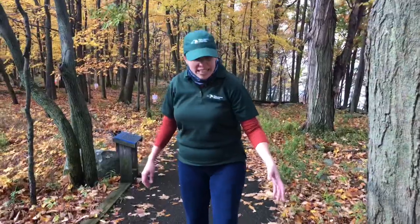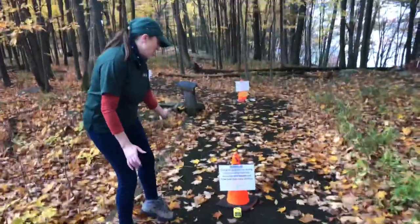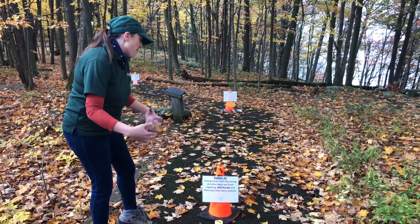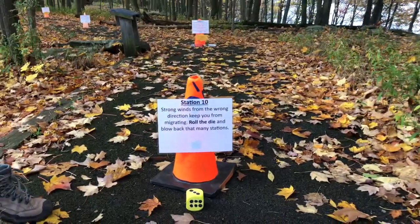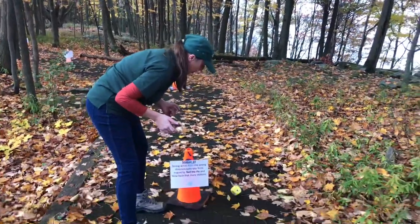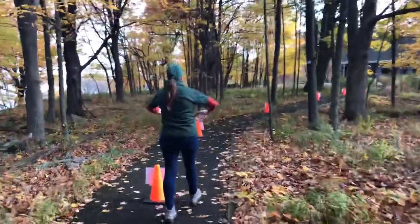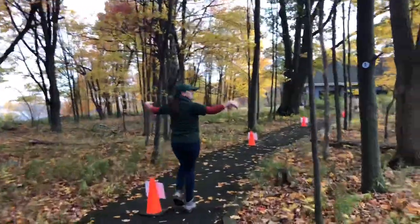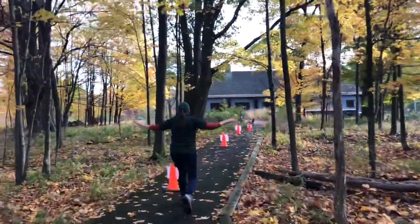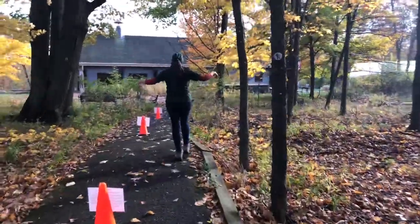Strong winds from the wrong direction keep you from migrating. Roll the die and get blown back that many stations. Cross your fingers — I hope for a one. Six! Alright, here we go: one, two, three, four, five, six.